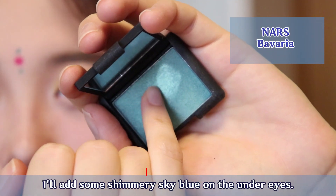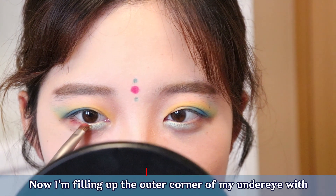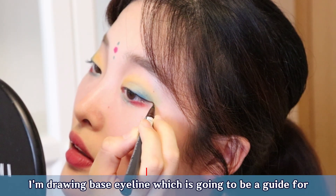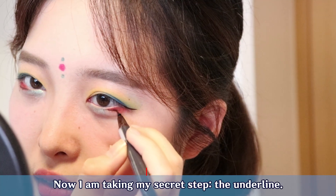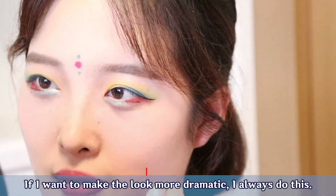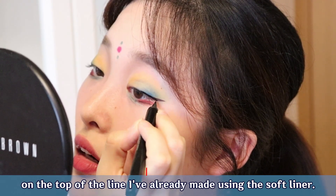I'll add some shimmery sky blue on the under eye. Now I'm filling up the outer corner of my under eye with bright orange, which goes well with Bindi. I'm drawing a base eye line, which is going to be a guide for the rear black eye. Now I'm taking my secret step — the underline. If I want to make the look more dramatic, I always do this. Then I'll draw one more layer of eyeliner on top of the line I've already made using the soft liner.